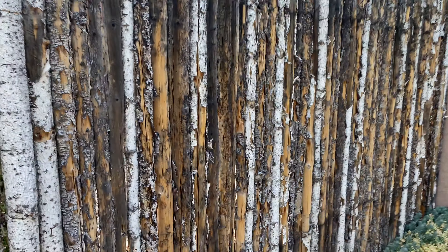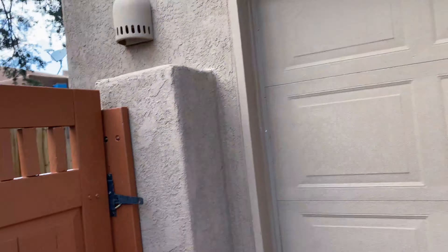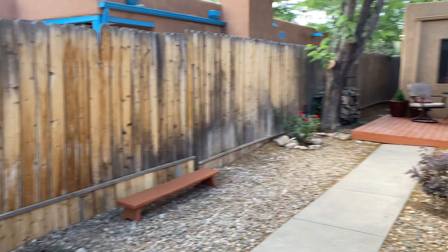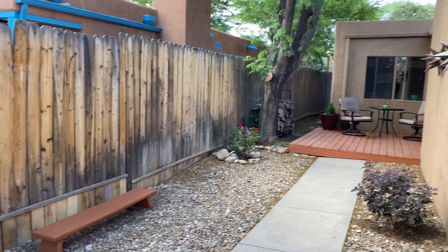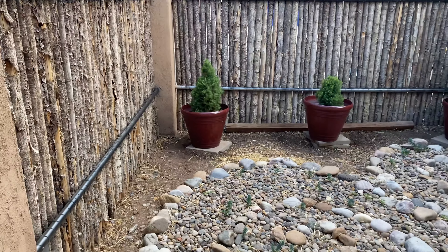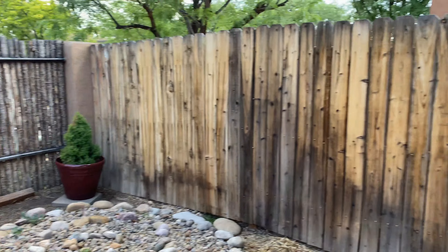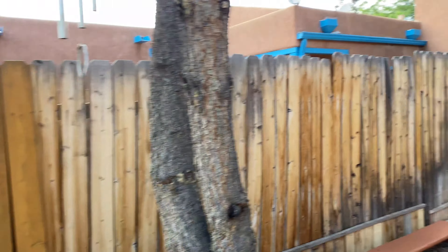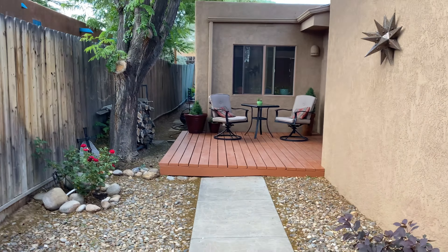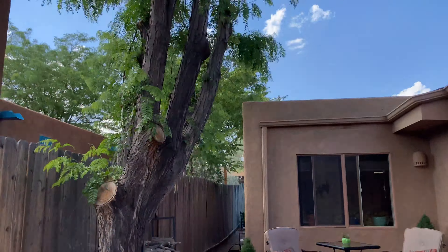Everything seems to be in good shape. There's a nice coyote fence out here, the stucco looks good. There's a nice secure fence coming into the patio courtyard area — just a little bit of rock work and a couple of potted plants. A couple of nice big trees here; this first one is a pinon, and that other one is a nicer tree to have.